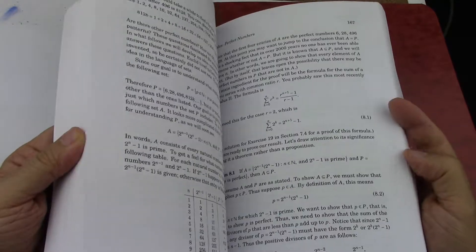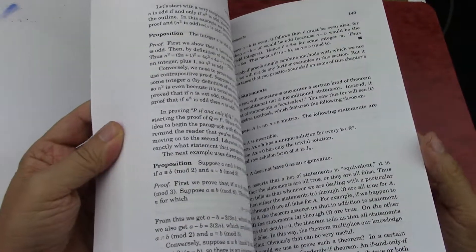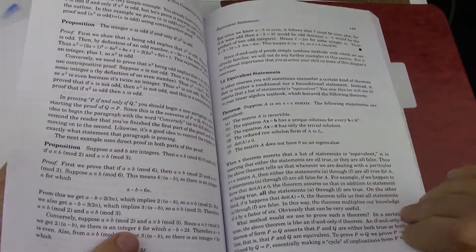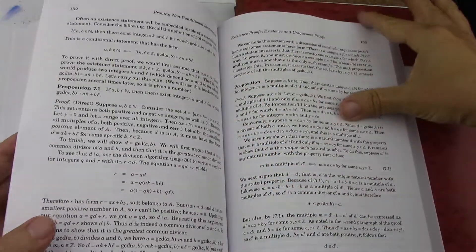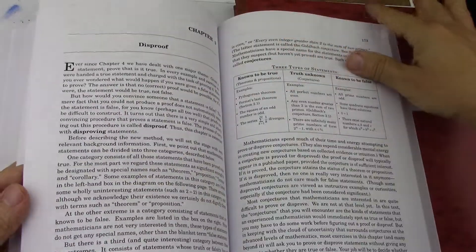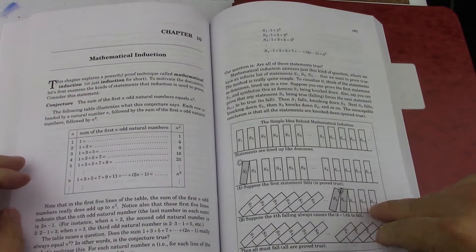The plan is, after I do that self-test, to do chapters seven, eight, and nine as one — really the more advanced proof part three — which covers proofs involving sets. Then I'll do chapter ten, which is all about induction. I've already done some induction in the number theory book, but it's nice to do it in multiple courses because you get multiple looks at it.